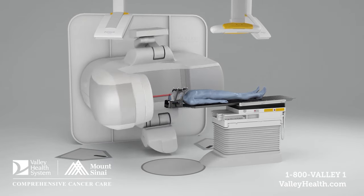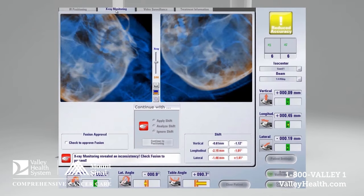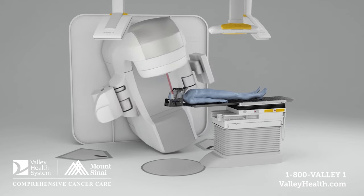ExacTrac Dynamic can be used for any cancer we treat with radiation. The bulk of our patients have breast cancer, prostate cancer, brain cancer, and lung cancer, but we're really employing this technology for pretty much all the patients that we treat.